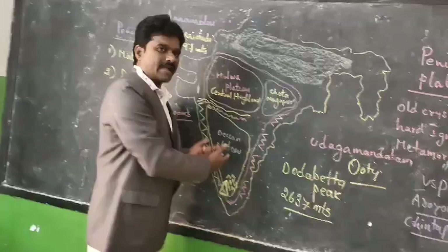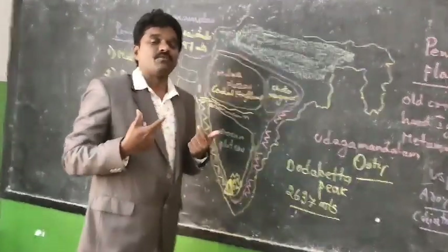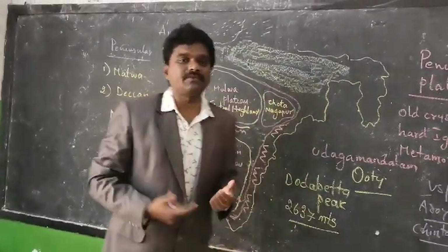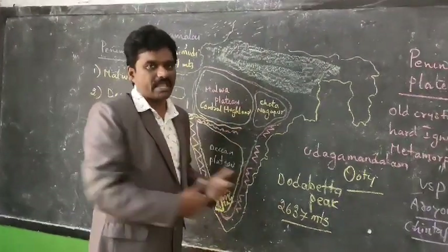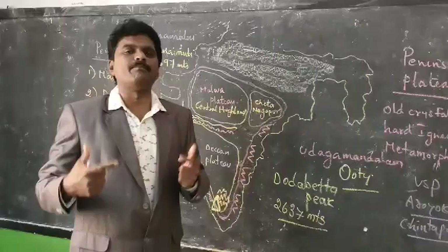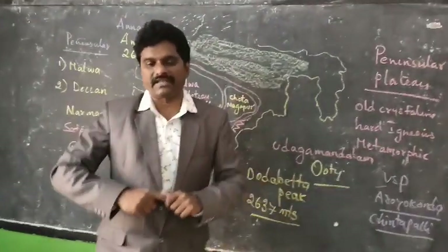The Deccan Plateau was formed because of volcanic eruptions, and you can find black soil mostly in the Deccan Plateau as a result. Some millions of years back, it was composed of black soil due to volcanic activity.